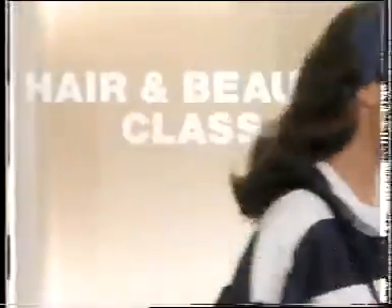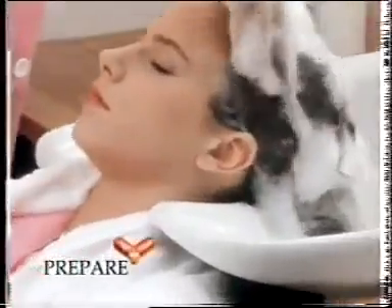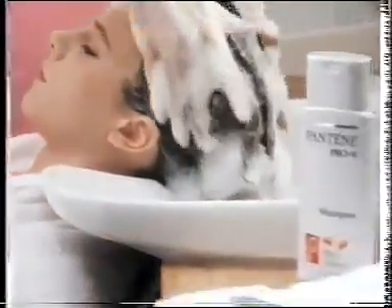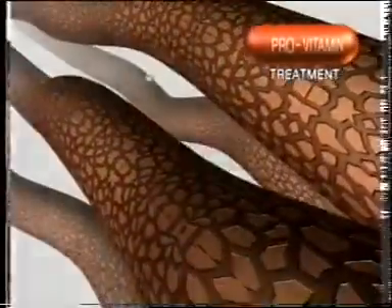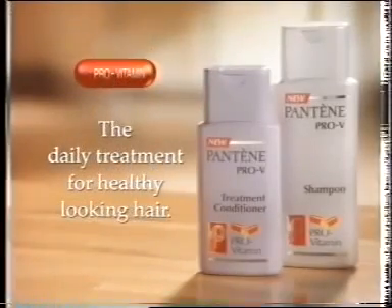On my hair and beauty course, I'm learning what's good for hair. Perming and colouring can leave our hair dry and dull, but I've learned how to make it look healthier with Pantene's new daily treatment system. First, prepare your hair with Pantene shampoo. Then treat it with Pantene Provitamin Conditioner. Pantene's Provitamin treatment goes deep into your hair, protecting and conditioning from root to tip. Now my hair looks so healthy and it really shines. So when friends ask me what's good for their hair, I tell them: try Pantene. Pantene shampoo and conditioner system with Provitamin — the daily treatment for healthy-looking hair.